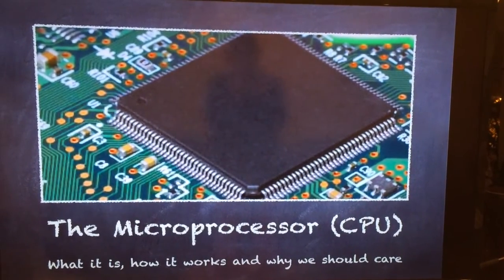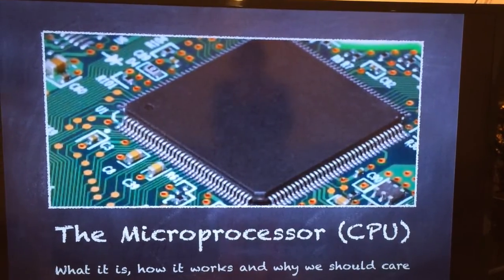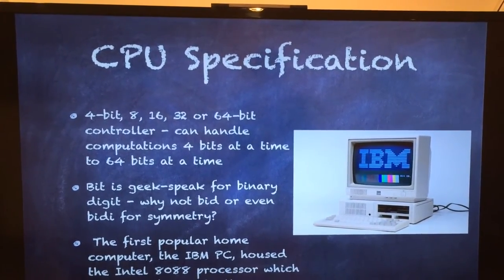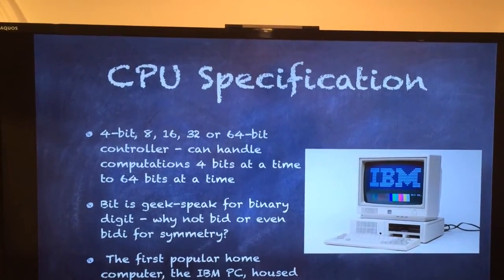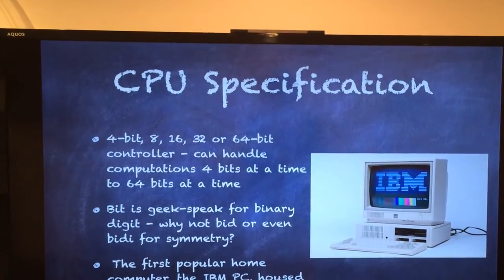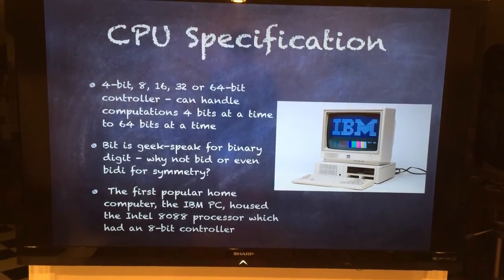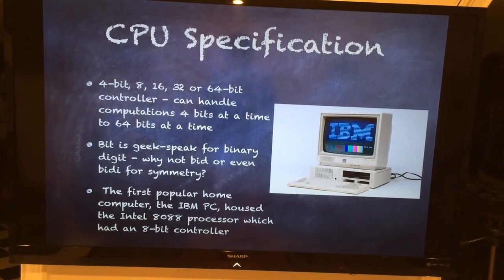So now that we know exactly how the microprocessor came to be, let's talk a little bit about it. What is a microprocessor? How does it work? And why should we care? Here we have a list of CPU specifications. There are examples of 4-bit, 8-bit, 16-bit, 32-bit, or 64-bit controllers — these numbers are all powers of 2. This means your computer can handle anywhere from 4 bits to 64 bits of computations at a time. The word 'bit' is geek-speak for binary digit. The first popular home computer was the IBM PC, which housed the Intel 8088 processor with an 8-bit controller. Today our computers are far more advanced, and we've progressed to the 64-bit controller stage.